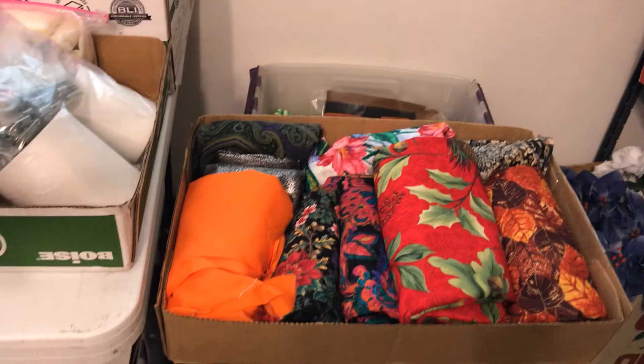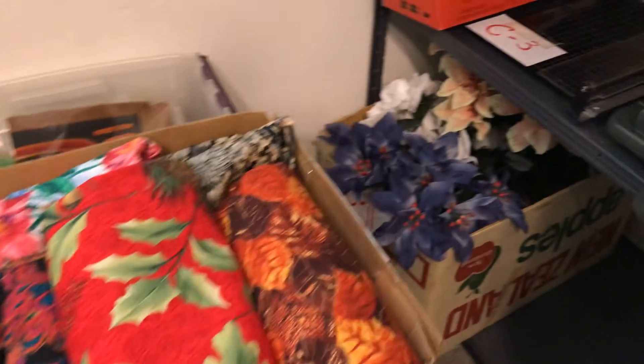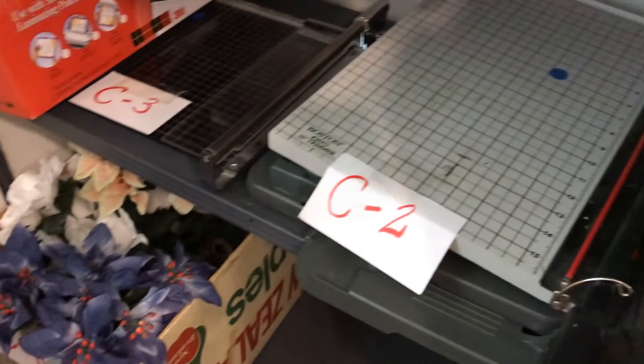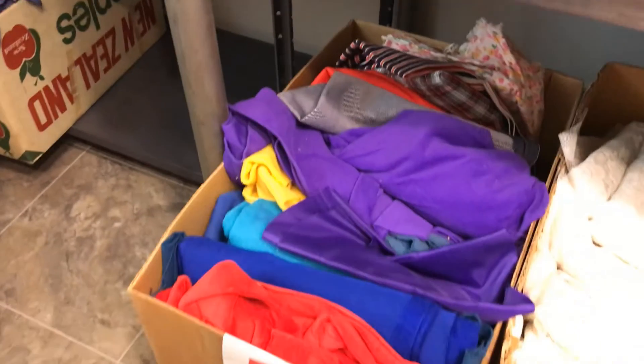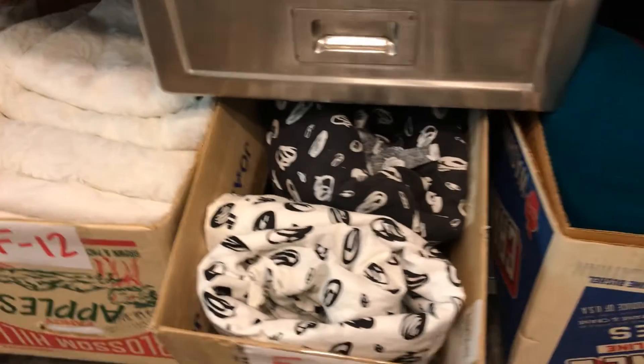Again, the bubble maker. A thermal laminator. Colorful fabric. Cutters — we have paper cutters, scrapbook cutters. Lace, panels — you can do fun things with.